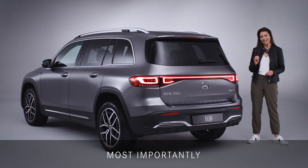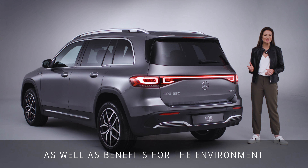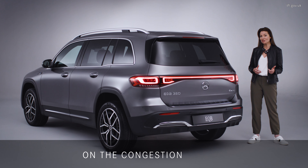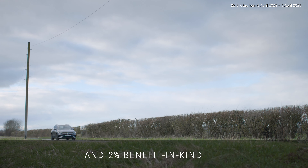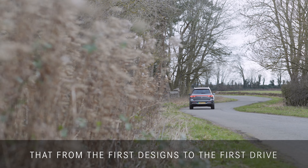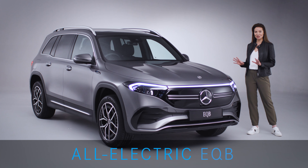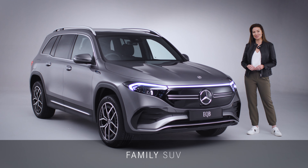Most importantly, the EQB produces no emissions on the road. As well as benefits for the environment, customers are eligible for a 100% discount on the congestion charge, with zero road tax and 2% benefit-in-kind tax. You can be confident that from the first designs to the first drive, the EQB has sustainability in mind. The seven-seat all-electric EQB truly is a practical and versatile family SUV.